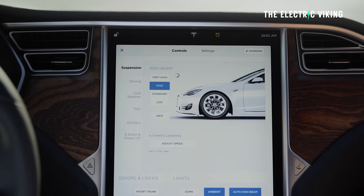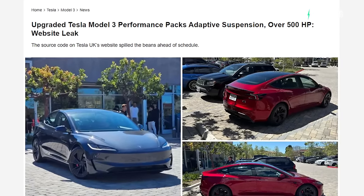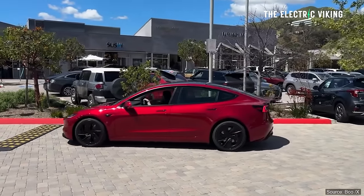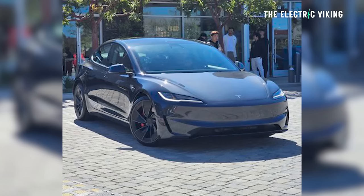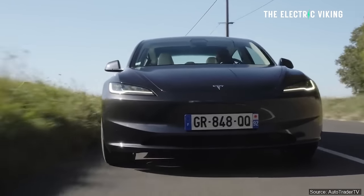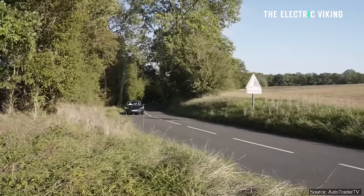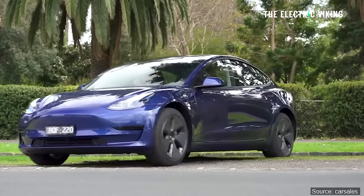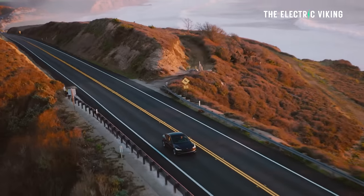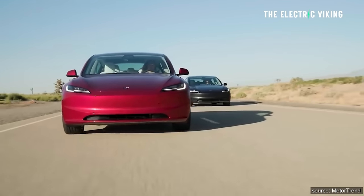New suspension details for the Model 3 Ludicrous have been revealed through source code that Tesla accidentally had on its website. The Model 3 Ludicrous will have adaptive suspension dampening — proper adaptive dampers like what you get in some other performance cars — which should improve the ride and handling. It has around 600 horsepower; the rear motor has about 110 horsepower more than the previous version. It also has new seats and a heap of new features already seen in the new Model 3 Highland.